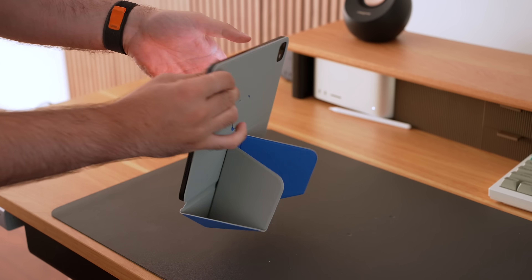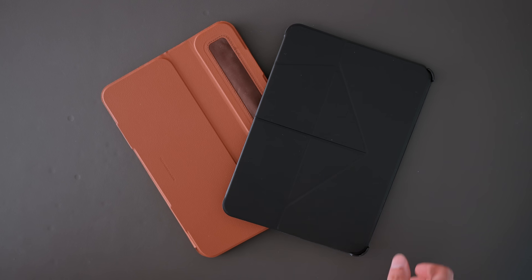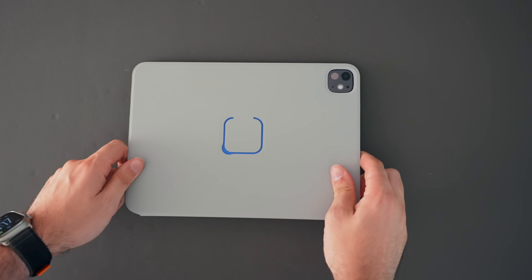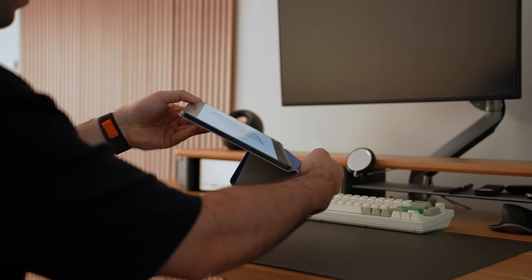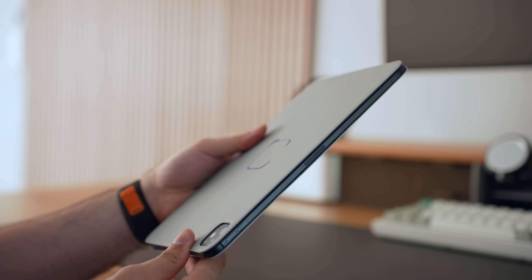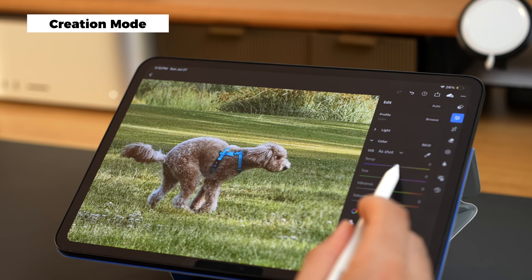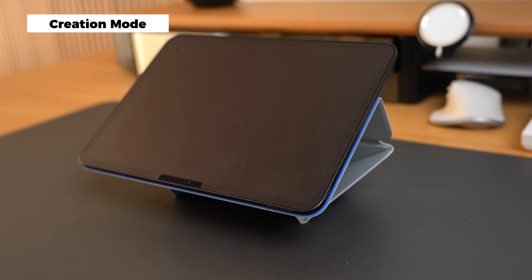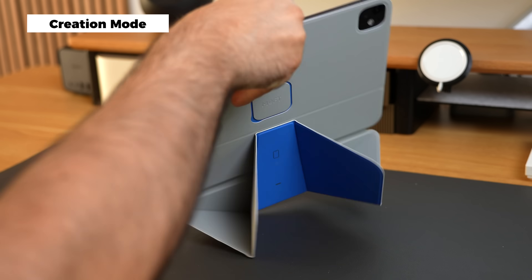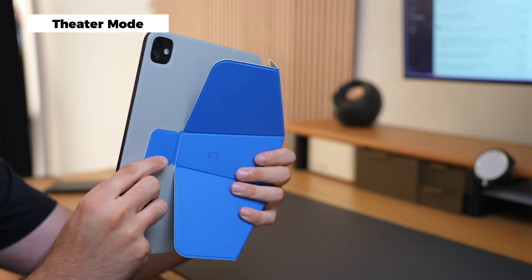Another thing that adds a ton of value to my iPad is the Dynamic Folio from Moft, who I'm partnering with for today's video. This isn't just another iPad case — it's an origami-style magnetic folio that somehow magically folds into over 20 different positions, all while staying super thin and light. There's a floating mode that I use all the time for Lightroom, and this actually makes the iPad look like it's levitating. And if you push it up you enter theater mode, which is great to consume content or use the iPad as a second screen.